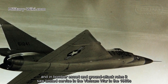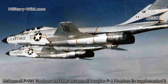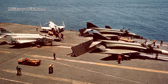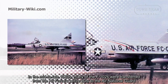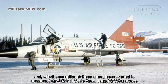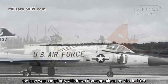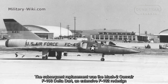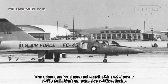The F-102 replaced supersonic fighter types like the Northrop F-89 Scorpion, and saw limited service in the Vietnam War in the 1960s. The McDonnell F-101 Voodoo and later McDonnell Douglas F-4 Phantom supplemented it. In the mid to late 1960s, many F-102s were transferred from active duty to the National Guard, and, with the exception of some examples, converted to unmanned QF-102 full-scale aerial target drones. The type was completely withdrawn from operational service in 1976, with the subsequent replacement being the Mach 2 Convair F-106 Delta Dart, an extensive F-102 redesign.